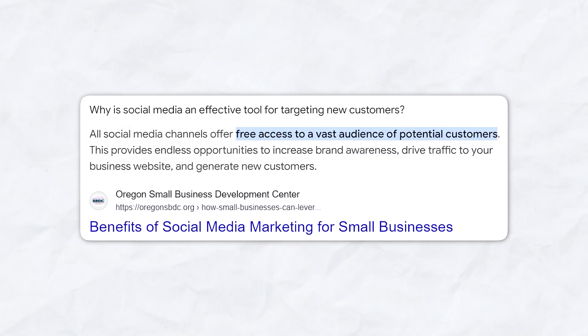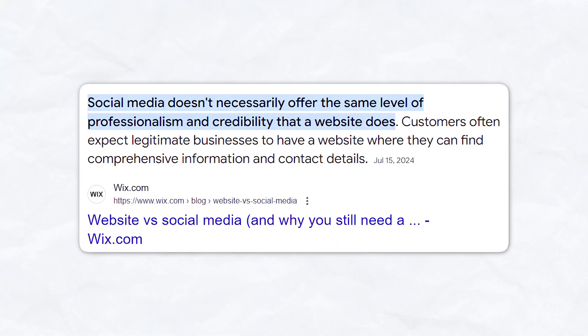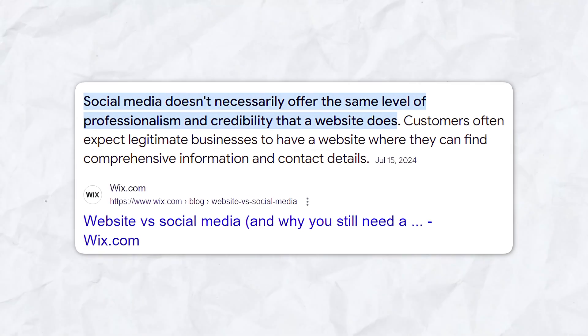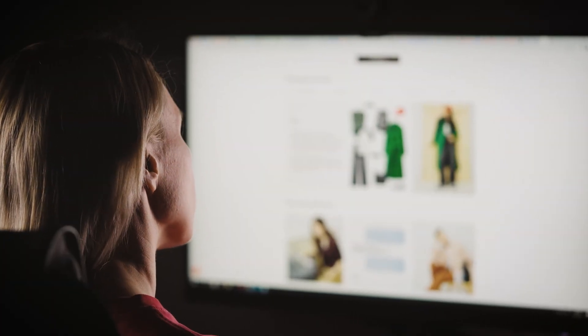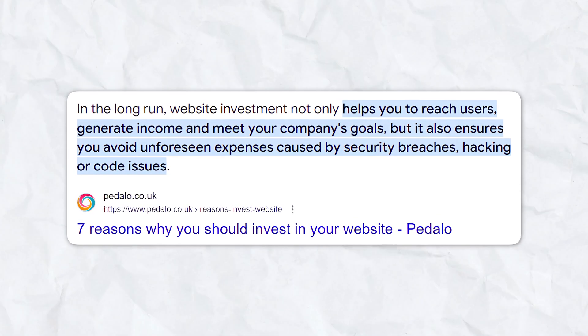Before we dive into the details, let's first talk about why you even need a website in the first place. Social media platforms like Instagram, Facebook, and YouTube are great for building audiences, but at the end of the day, you don't own those platforms. A website, on the other hand, is your own personal space on the internet — you own it and you control what happens there.